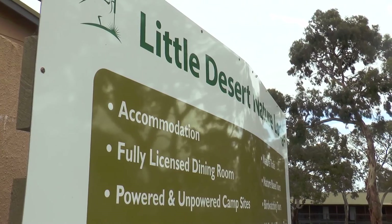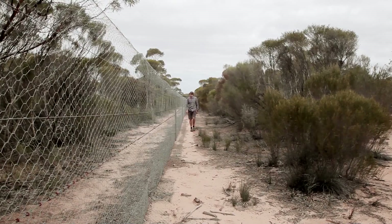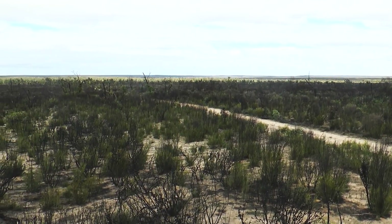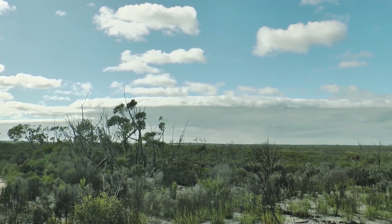We're uniquely placed here at Conservation Volunteers to deliver this project because we have three properties. The first is the Little Desert Nature Lodge, where thanks to our predator-proof fence we have 120 hectares free from invasive predators. The second is the Sanctuary. The third — our biggest property — is Sylvana, a 1,200 hectare unfenced property that will also play an important role in rewilding the Little Desert.